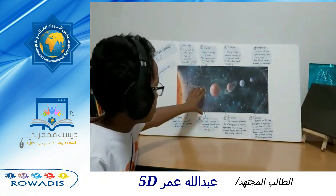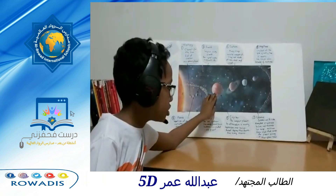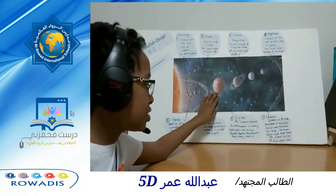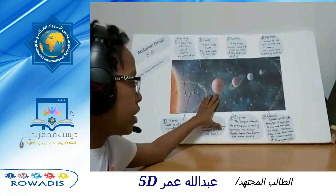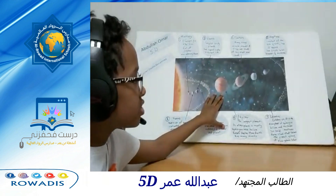The first planet of the outer planets is called Jupiter. It is the largest planet in our solar system. Its atmosphere is mostly hydrogen and helium. It rotates faster than Earth, and it has many moons.